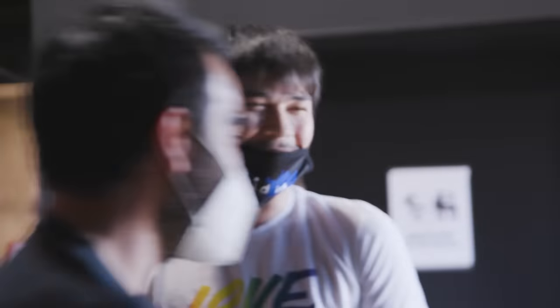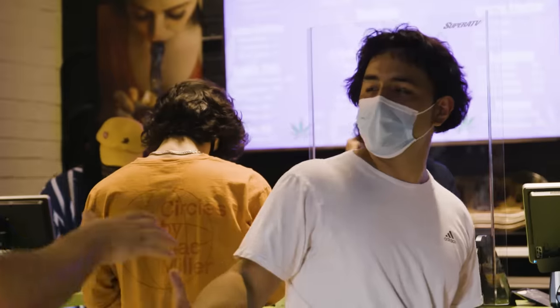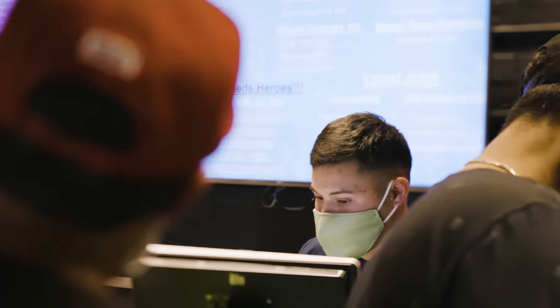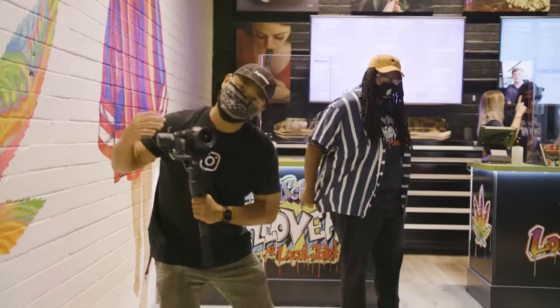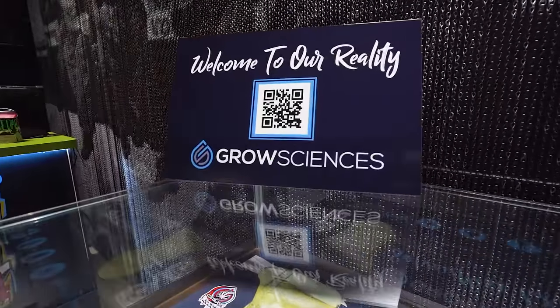With cannabis now recreationally legalized in Arizona, Grow Sciences is set to push the boundaries of what's possible in boutique cannabis cultivation. Their passionate and hardworking team, along with their dedicated fans, assures this won't be the last we see of them. It'll be interesting to see how this company evolves in due time. Until then, subscribe and stay tuned for our next adventure.